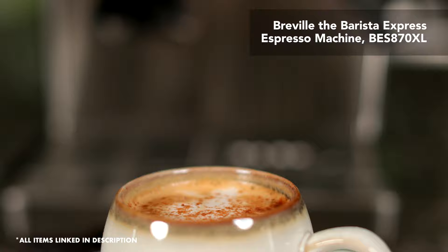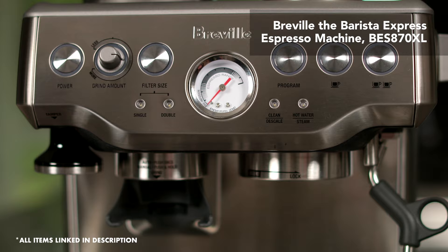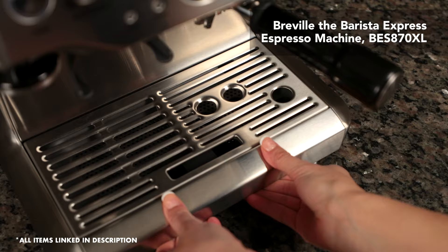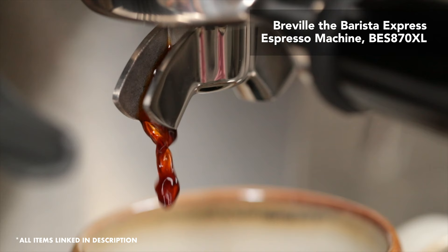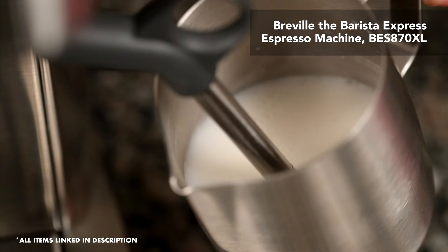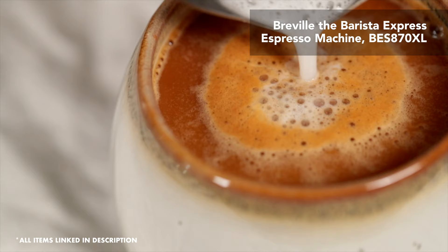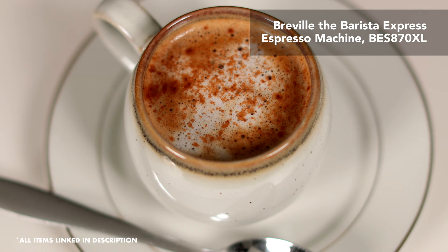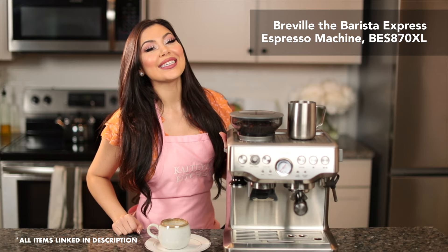First up is my espresso maker. I got it as a wedding gift last year when we got married in December and it looks so beautiful on my counter. It's sleek and stainless steel so it's really easy to clean and wipe down. It has different filter baskets, secret storage compartments so everything fits back inside. It also has a built-in milk steamer as well as a built-in coffee bean grinder, so it literally does everything a commercial coffee shop can do in one machine. It makes the most delicious lattes and cappuccinos, and the thing I really love most is that I get to make barista quality coffee from home.